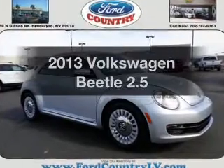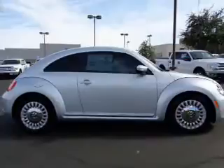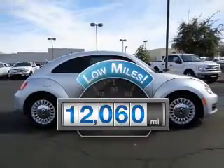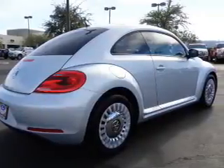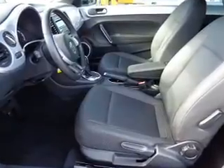Check out this 2013 Volkswagen Beetle. Travel the roads in style and comfort in this great vehicle. A low odometer reading makes this vehicle a great value at this price. With a reliable engine, the powertrain includes front wheel drive, driven by a 6-speed automatic transmission.